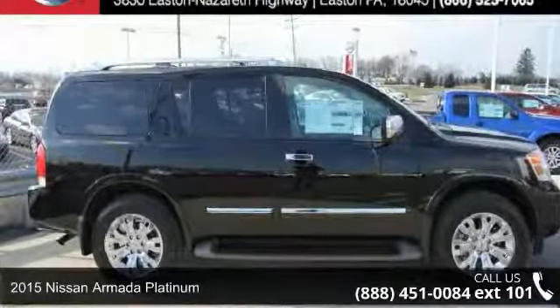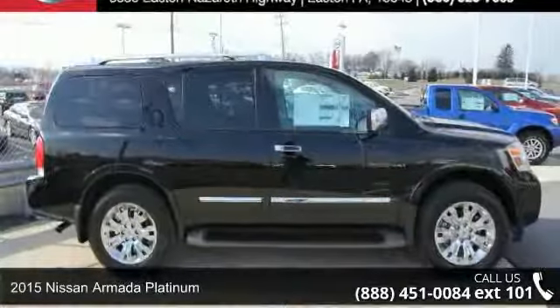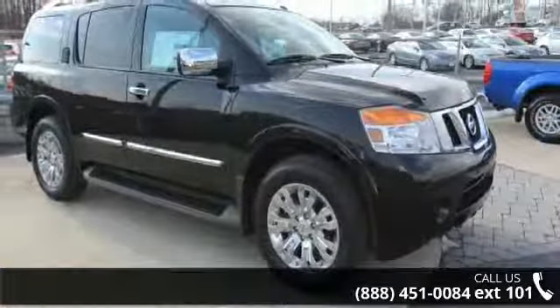Check out this 2015 Nissan Armada Platinum. If you are looking for a first-rate auto, this one could be yours today.